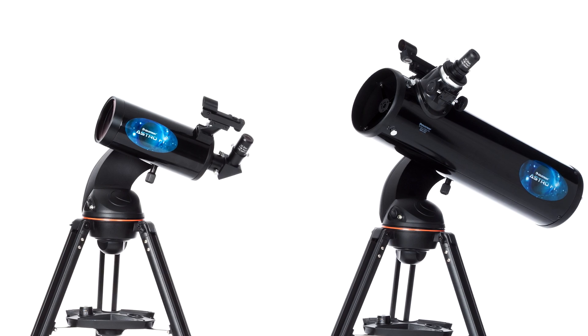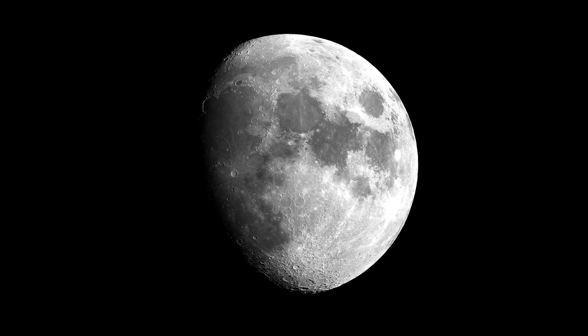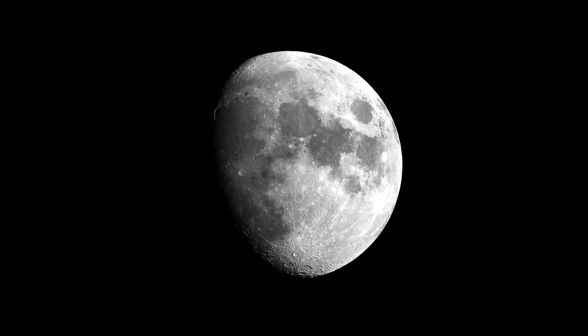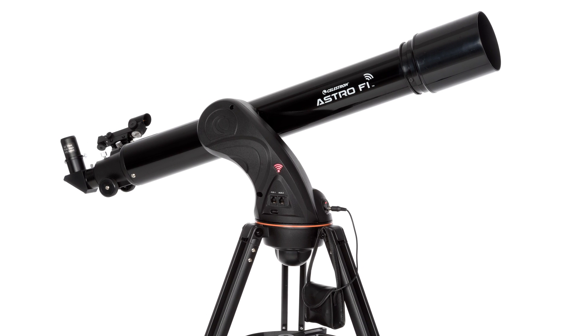Fully coated optics offer dazzling views of craters on the moon, the rings of Saturn, the great red spot on Jupiter, the Orion Nebula, the Hercules globular cluster, and so much more. Explore the sky in Wi-Fi, and see for yourself.